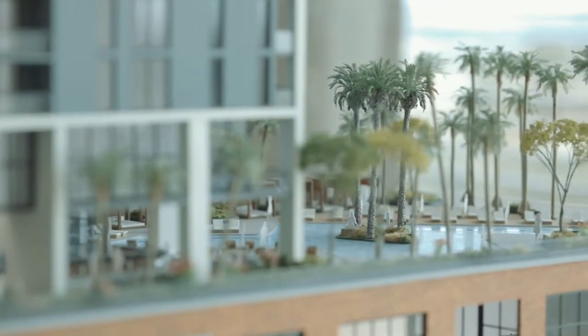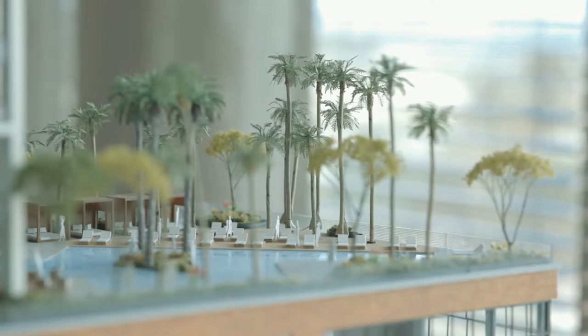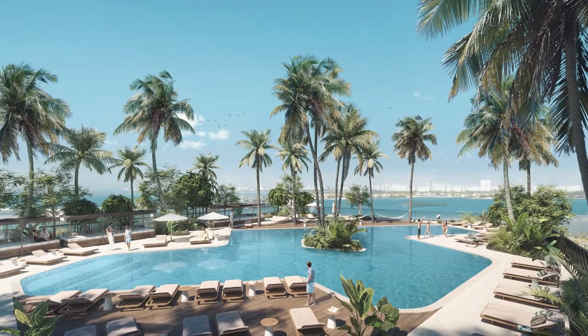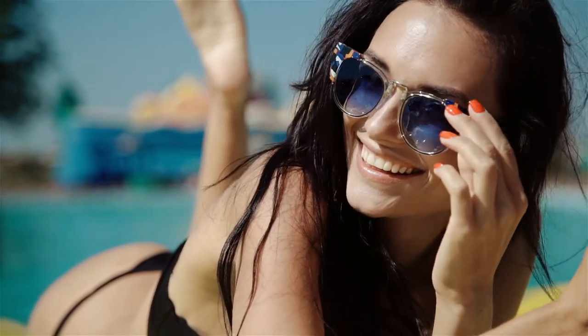On the 9th floor, we have The Splash, with 16,000 square feet of outdoor space, including the pool, outdoor dining, and lounge areas, as well as a sunset deck.